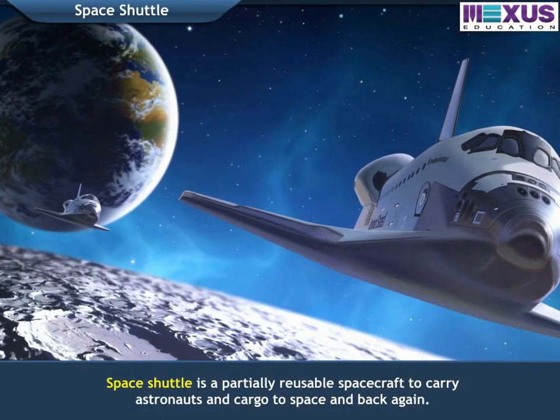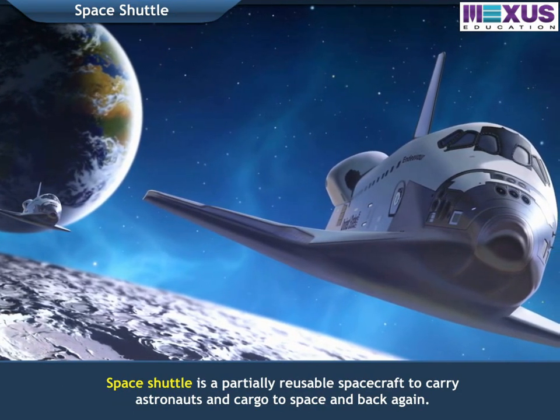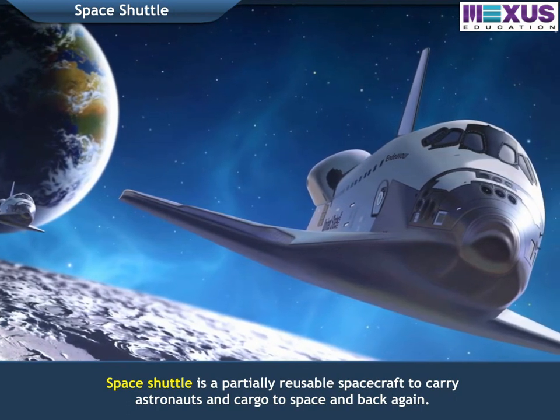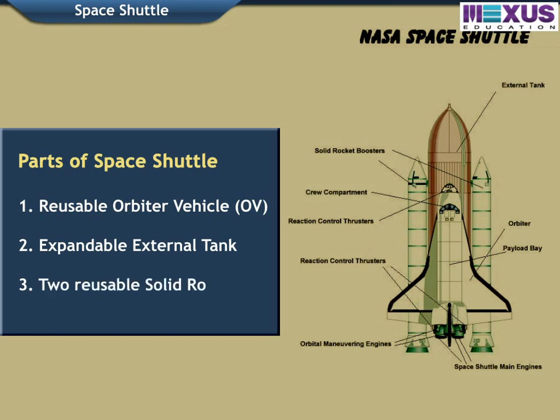A space shuttle is a partially reusable spacecraft to carry astronauts and cargo to space and back again. A space shuttle is composed of three parts: 1. Reusable Orbiter Vehicle (OV), 2. Expendable External Tank, and 3. Two Reusable Solid Rocket Boosters (SRBs).